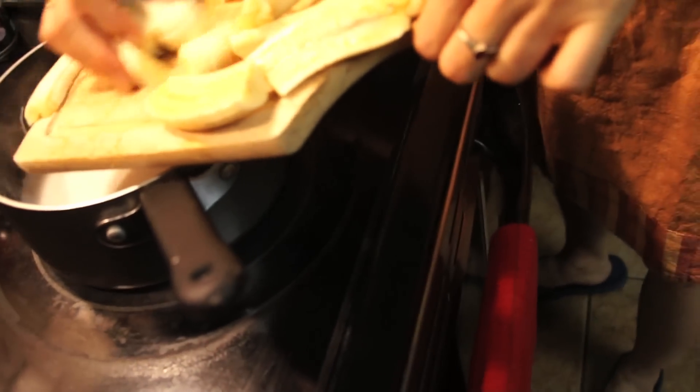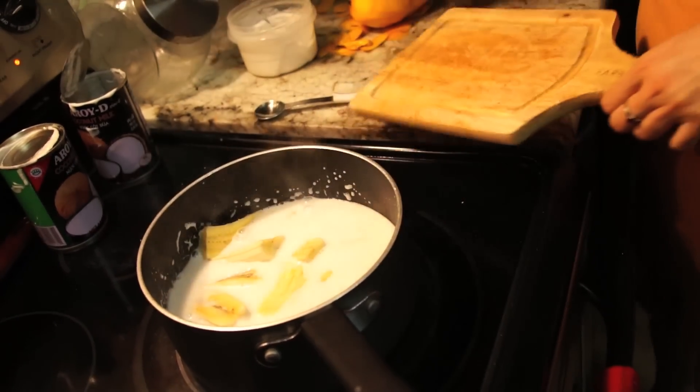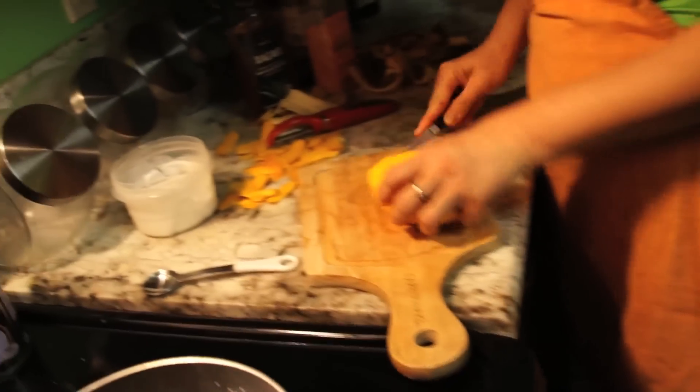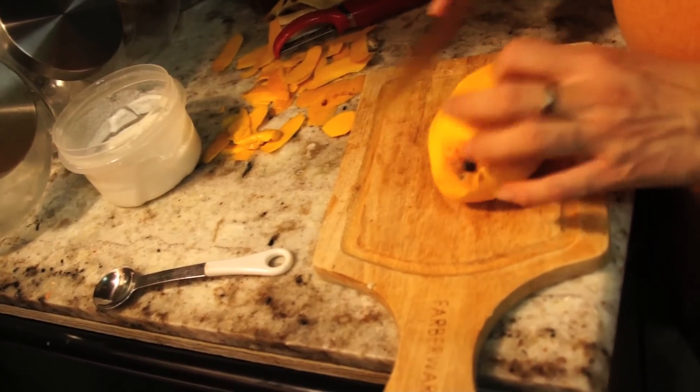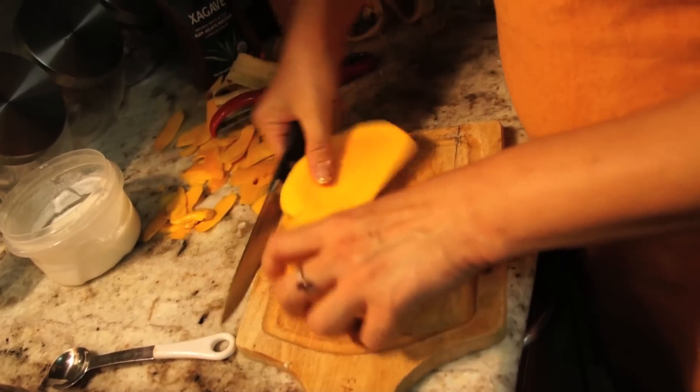If you cannot find Thai mango or Indian mango, use regular mango. This recipe will go with so many different types of ingredients — you can also make pumpkin in coconut milk, you can make sweet yam.